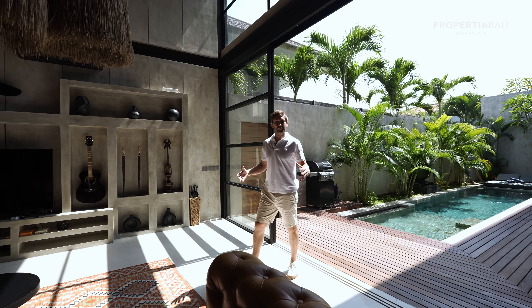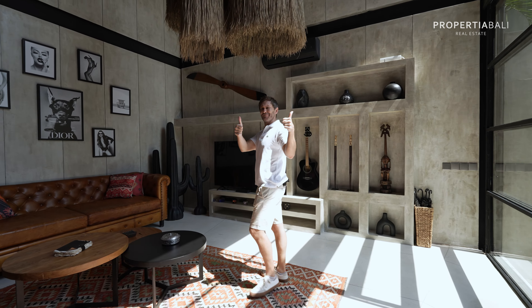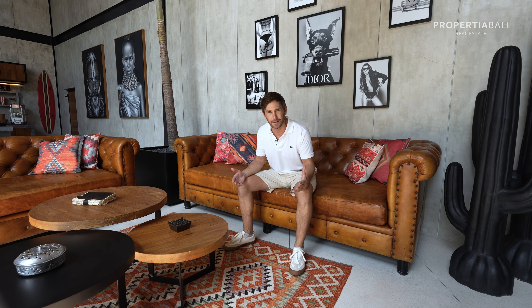After touring hundreds of villas in Bali, this is one that actually made me do my oh-face walking in. To say that this villa is stylish is certainly an understatement, and I'm going to tell you more about why this is such a rare opportunity. Stick around.